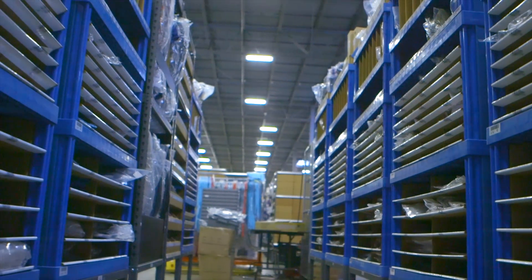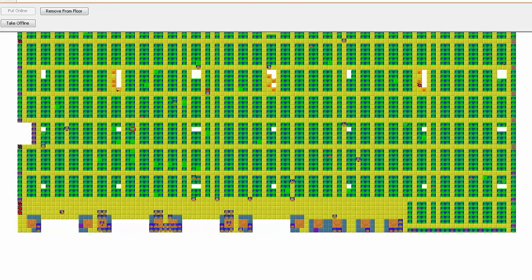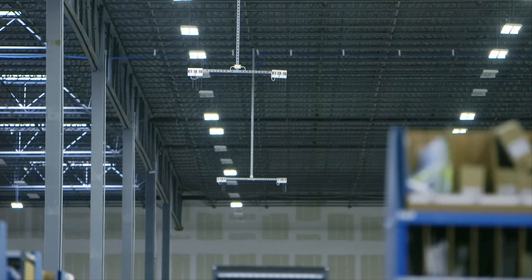When you buy something online, your order enters the Keeva database. The software locates the robot closest to your item and directs her to retrieve it.